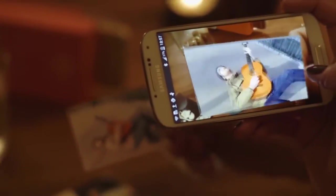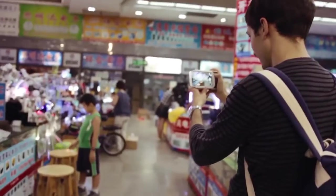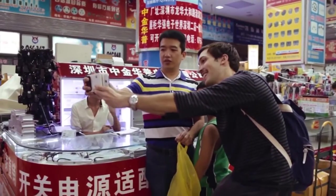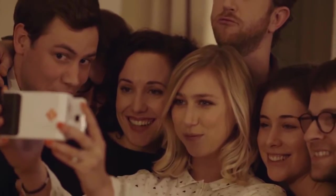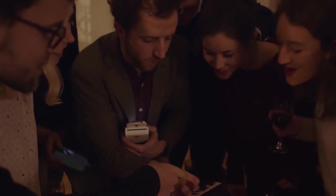We wanted to go further than just printing pictures. We wanted to bring memories that you could hold in your hands and that you could give away whenever you wanted. Print is for everybody, because everybody likes a printed picture that you can hold in your hand — it's like a memory that you can give away.